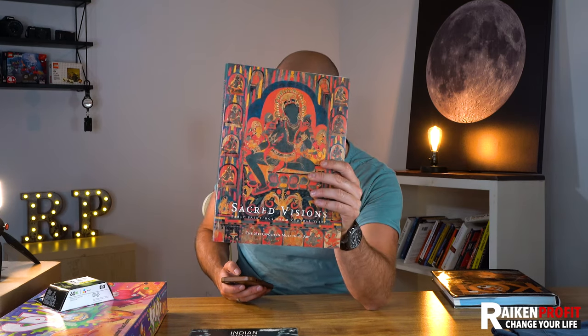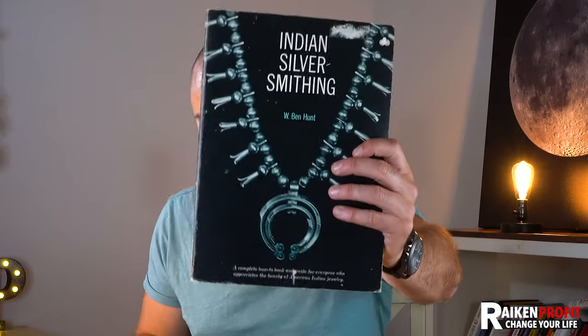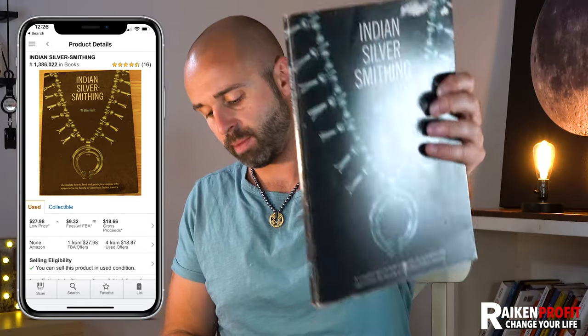This was another great find — a 2.7 million rank, a little slower seller. I paid $2 for this book, selling for $51 — I'll make $37 after fees. Here was another interesting book: Indian Silver Smithing by Ben Hunt. I think I paid $5 for it. With the Amazon app, you can scan the cover of the book. This book is selling used for $27.98, so I'll probably make about $12 to $13 profit. It's a 1.3 million rank, a little bit of a slower seller, but I love selling books on Amazon FBA. I throw them in a box, ship them off, and I'm good to go.